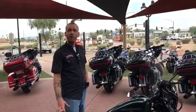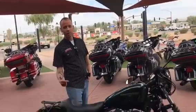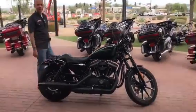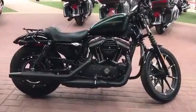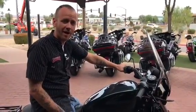Hey everybody, it's your favorite salesman Steve Ho over here at Chandler Harley-Davidson again. Today I want to draw your attention towards this nice 2018 883 Iron. First of all, this thing's got less than 3500 miles on it.